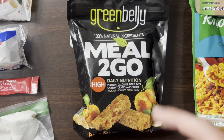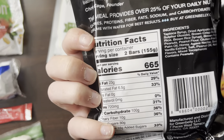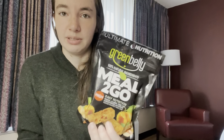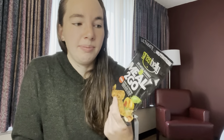One of my biggest go-tos for lunch recently has been these Green Belly meal to go's. These are absolutely delicious and they have 665 calories in them. I'm not typically the type of person who likes to eat granola bars, but these Green Belly meals to go remind me more of a rice crispy treat. They taste really good — it's honestly the texture that I really like about them. They also come in a resealable pouch so if you don't want to eat the whole thing in one sitting, you don't have to.